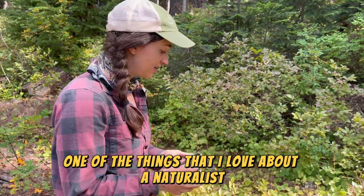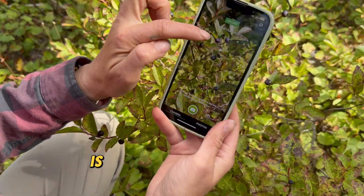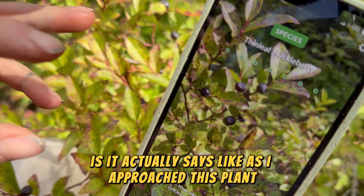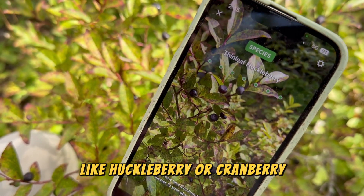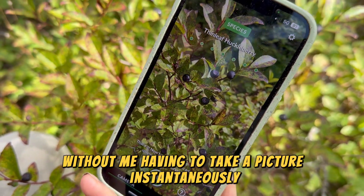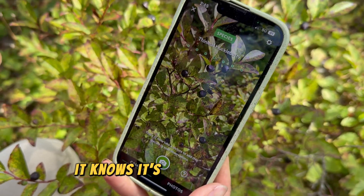One of the things I love about iNaturalist — come check it out — is that as I approached this plant, it already knew it was some kind of Vaccinium, like huckleberry or cranberry, which is really cool. And already, without me having to take a picture, instantaneously with the same reception as either of the other two apps, it knows it's thinleaf huckleberry.